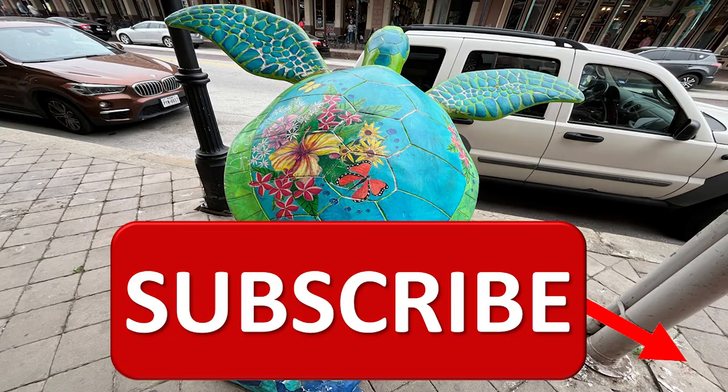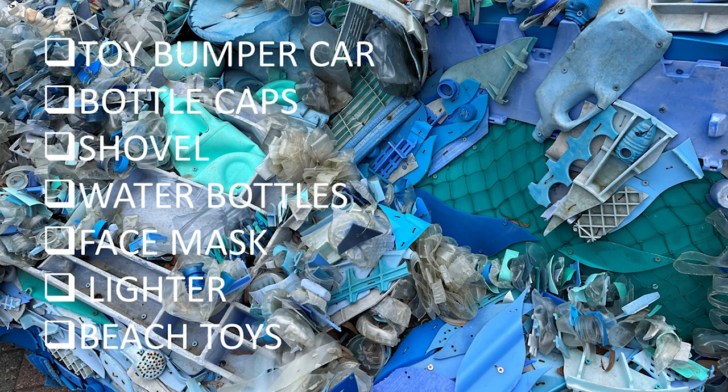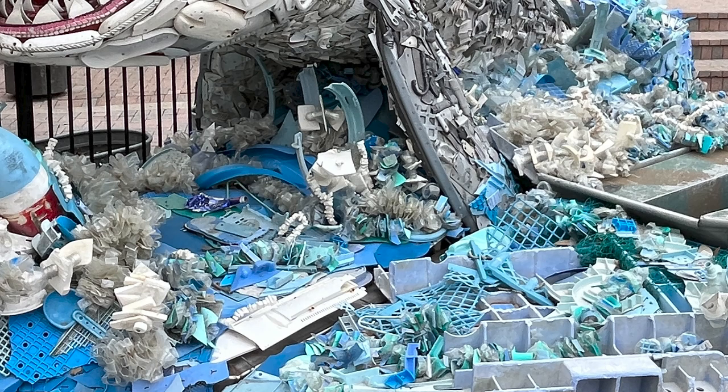Isn't this the most beautiful turtle you've ever seen? Now here is Greta, the great white shark. I'll give you a few seconds here. Can you find the toy bumper car, bottle caps, a shovel, water bottles, face mask, a lighter, and beach toys?